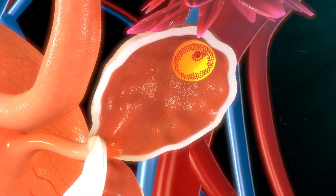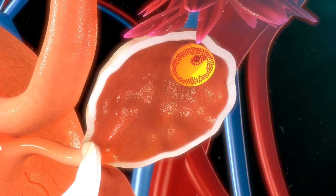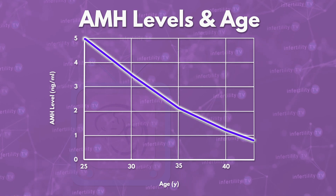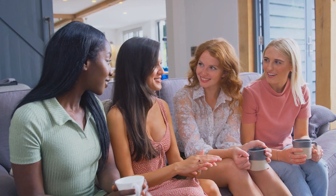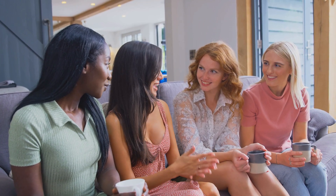People with fewer eggs remaining have lower AMH levels. Older women therefore have lower AMH levels on average compared to younger women. But even in a group of women who are the same age, those with fewer eggs remaining will have lower AMH levels. It turns out that AMH is a pretty good overall marker for fertility.